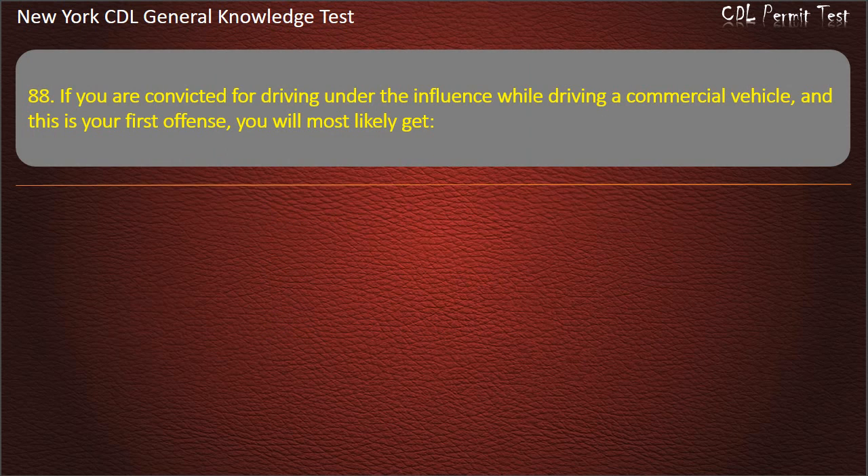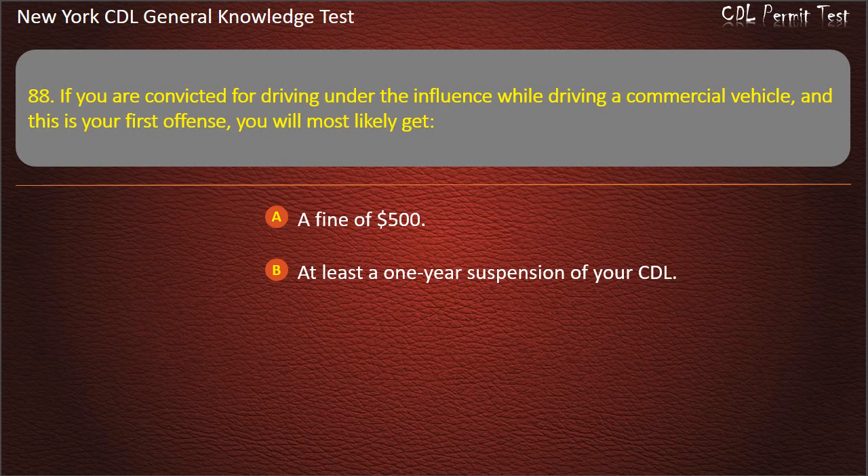Question 88. If you are convicted for driving under the influence while driving a commercial vehicle and this is your first offense, you will most likely get: A fine of $500. At least a one-year suspension of your CDL. Probation for a period of one year. Answer: At least a one-year suspension of your CDL.